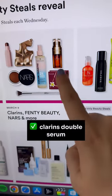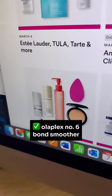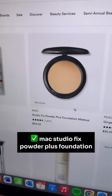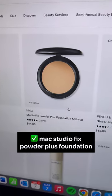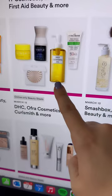The Clarins Double Serum as well, but it does have a strong fragrance. This is one of my favorite hair products — the Olaplex Number Six, I use it as a leave-in. The MAC Studio Fix Powder Foundation is one of the products I absolutely love and totally recommend.